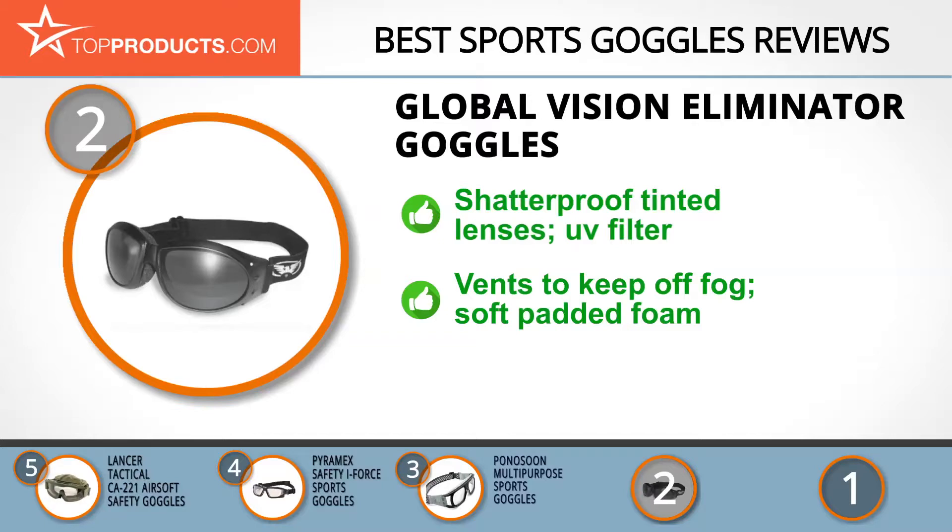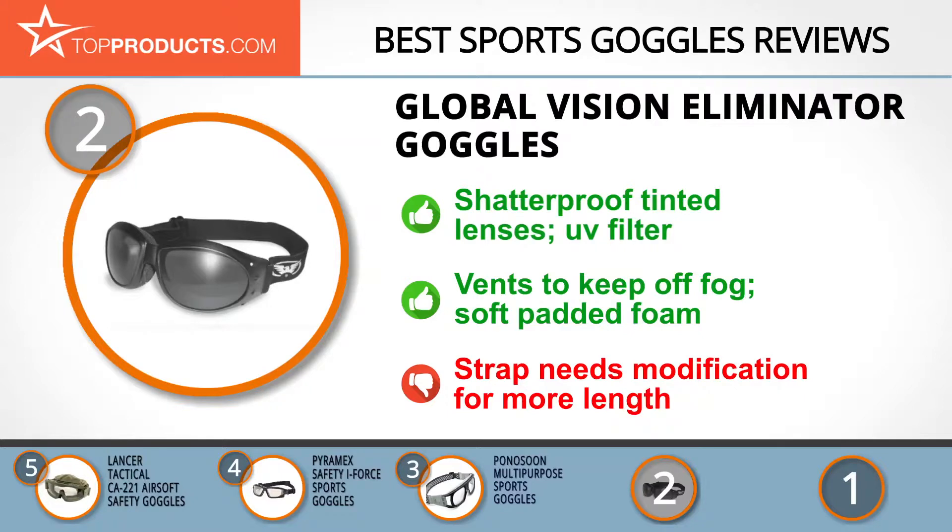A little drawback is that the strap needs to be modified to allow for more length adjustment.